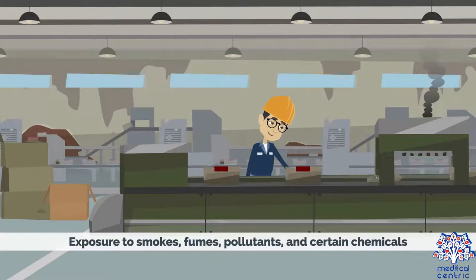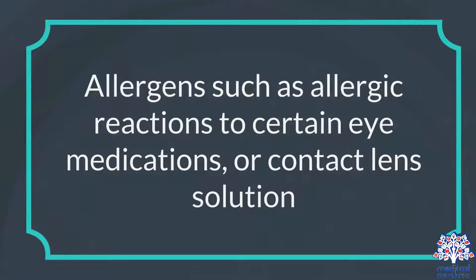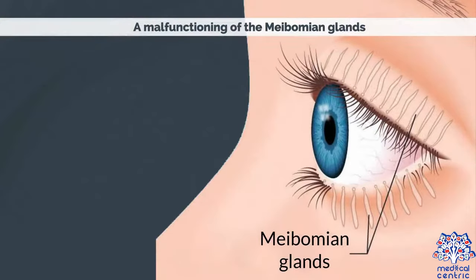Additional risk factors include exposure to smokes, fumes, pollutants, and certain chemicals. Allergens, such as allergic reactions to certain eye medications or contact lens solution, and a malfunctioning of the meibomian glands.